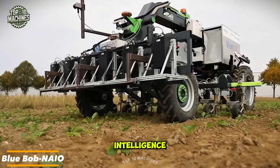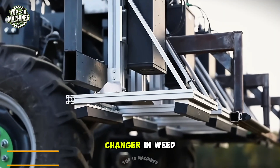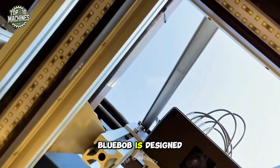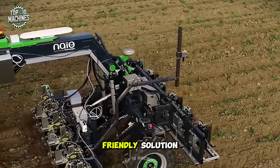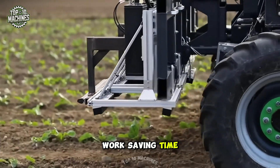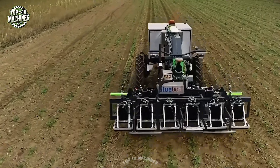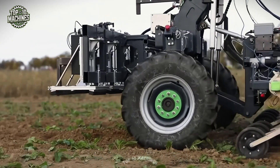Powered by artificial intelligence and built to operate in real field conditions, this ag robot is a game changer in weed control — and the best part is it does the job without using any herbicides. Blue Bob is designed to tackle weeds with precision and care, offering a clean, eco-friendly solution. It's set to make a big difference in the way farmers work, saving time, cutting costs, and protecting the environment.